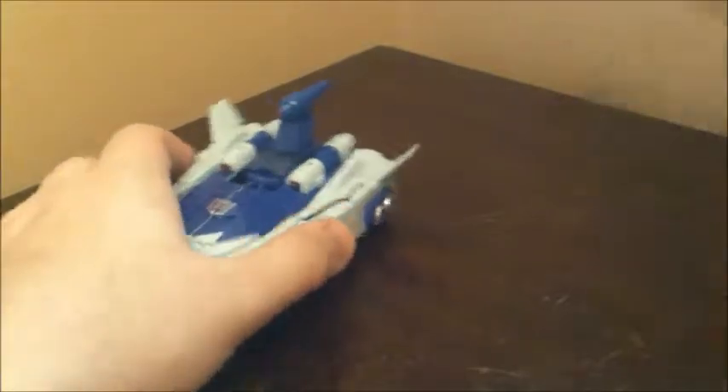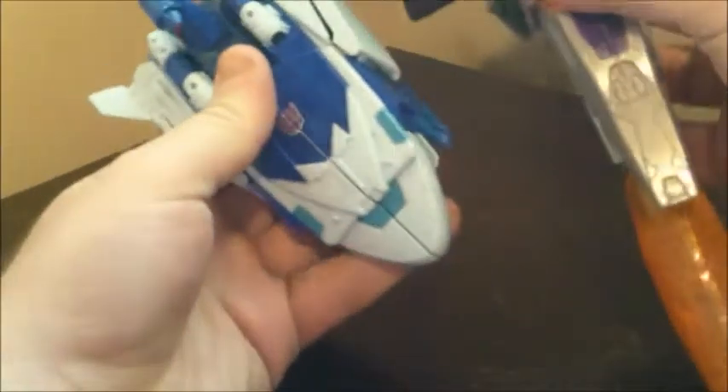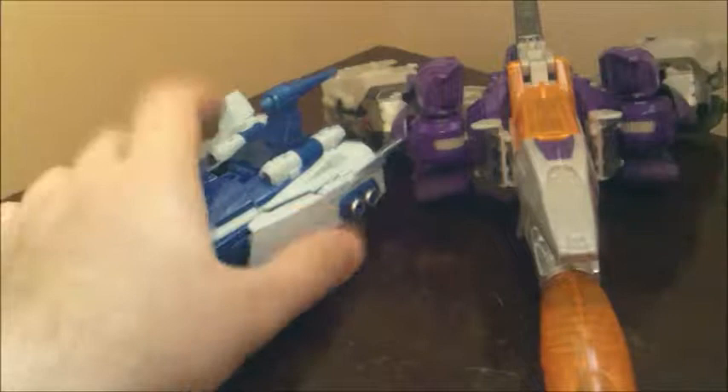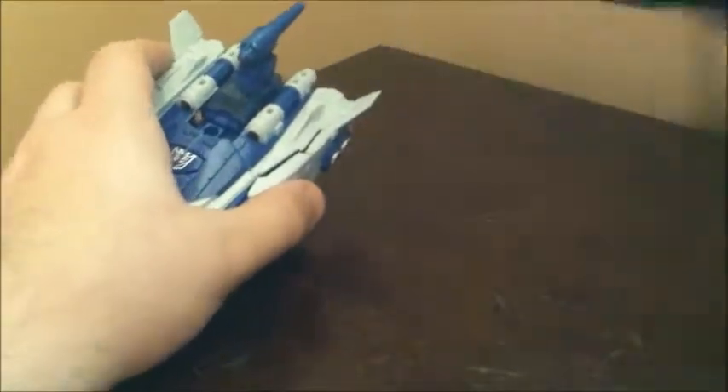First size comparison — here he is next to Voyager Galvatron in his spaceship mode. You can see, typical Deluxe class.